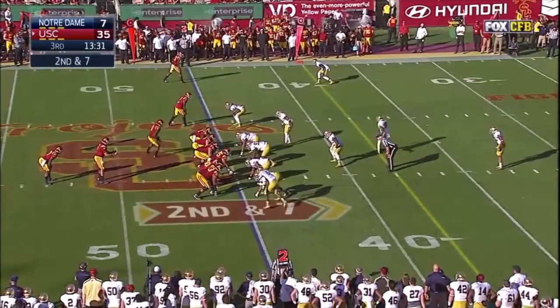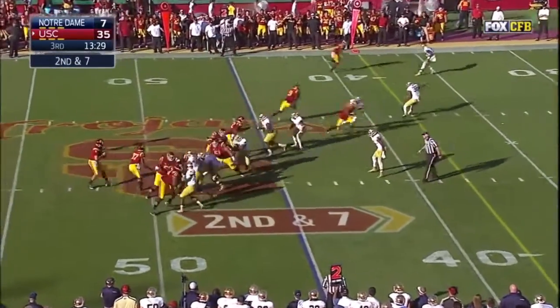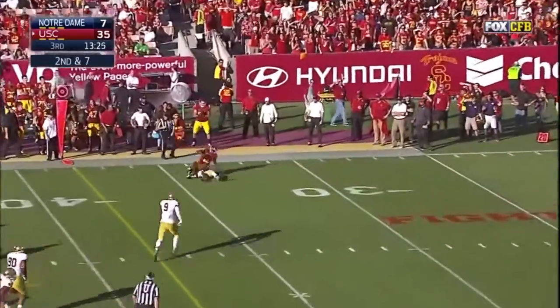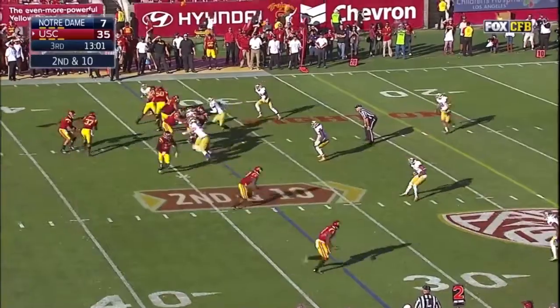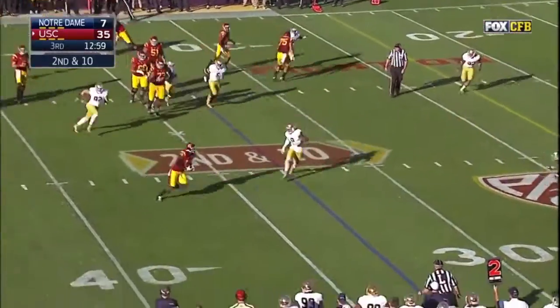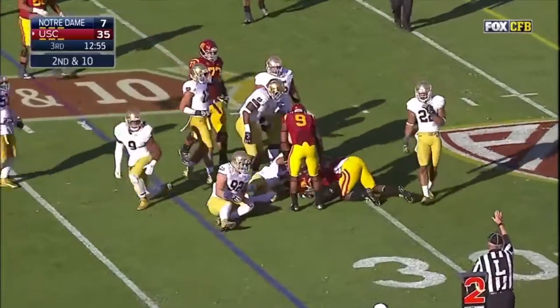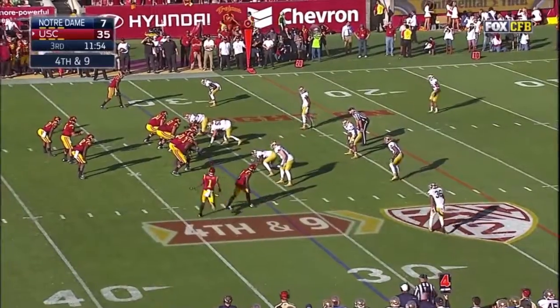Kessler to Farmer. Juju Smith in motion. Kessler backpedaling, throws off his back foot. Kessler to Dixon again, and this time Dixon will be lucky to get past the line of scrimmage — USC going for it.